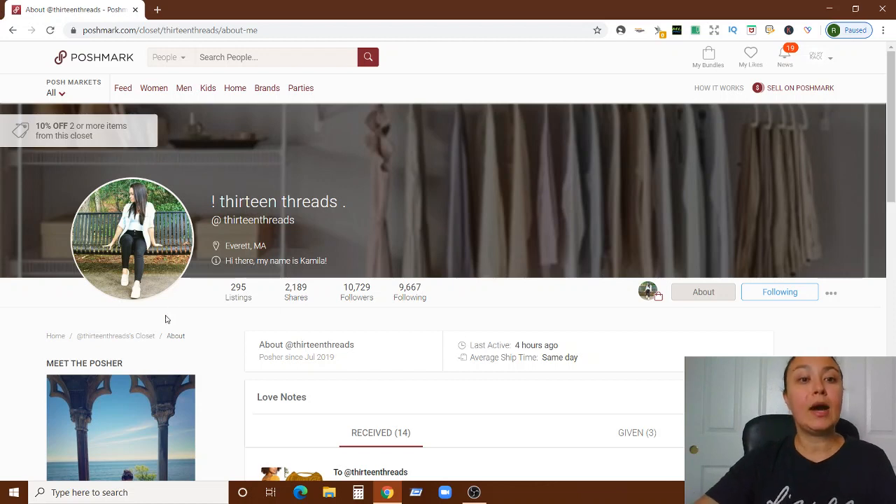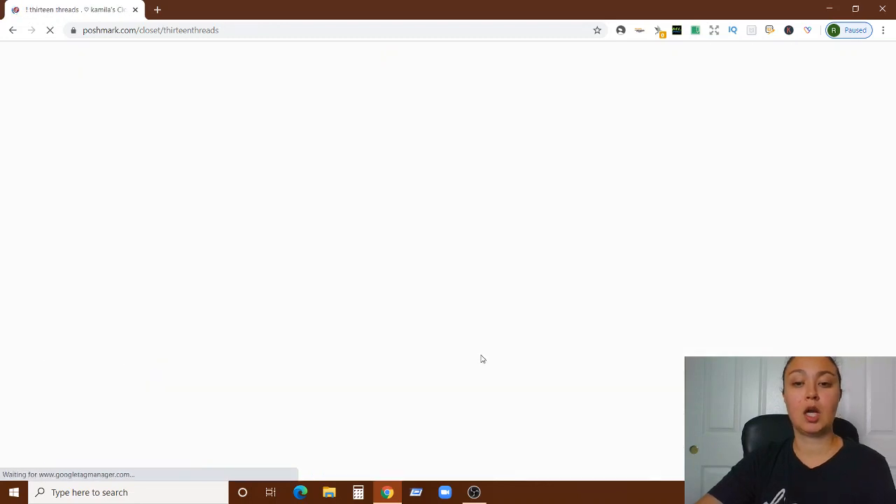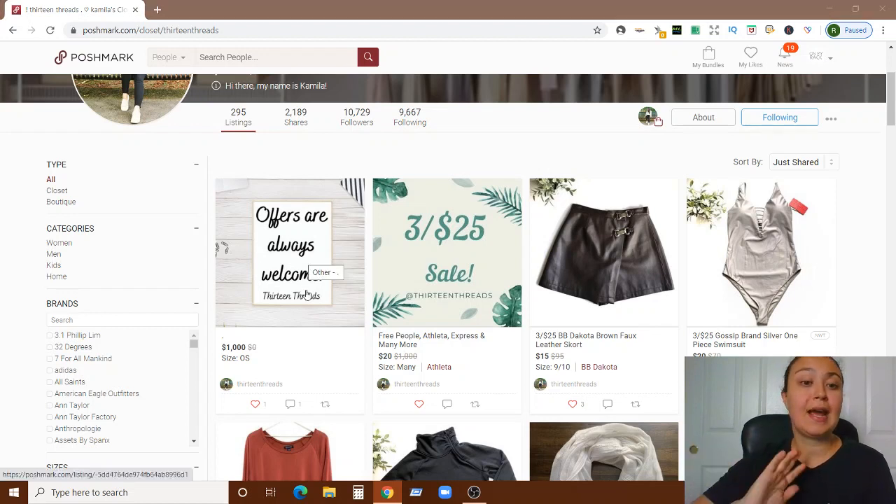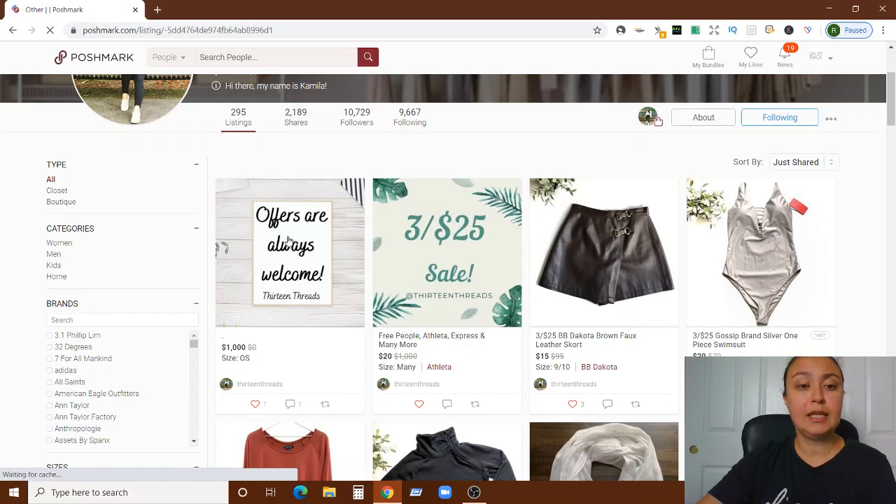Now I want to spend a little time on your closet signs. First of all, at first glance they're gorgeous — really well designed, beautiful, nice, bright, clean, and clear. Excellent. 'Offers always welcome' — great to say, love that. I do have a few notes though.